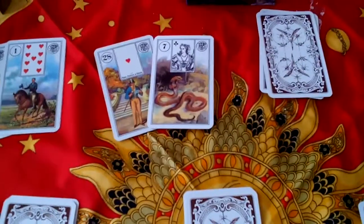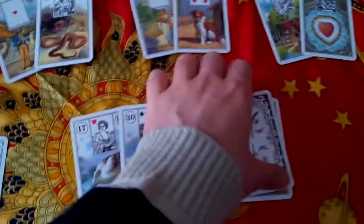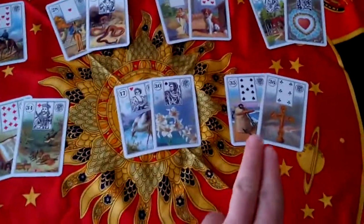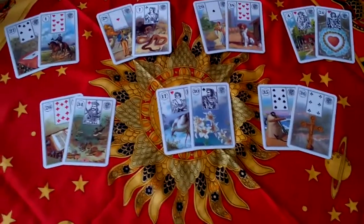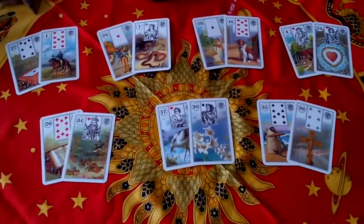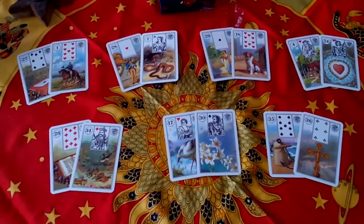Then I go on to the second one — here I have the Gentleman with the Snake, and I read them in combination. And so on: there's the Lady with the Dog, the House with the Heart — loving family, nice home — the Book and Fish, the Stork and Lilies, and the Anchor with the Cross. So I read those two cards together in combination, and I clarify specific things about my life or what I wanted to know.